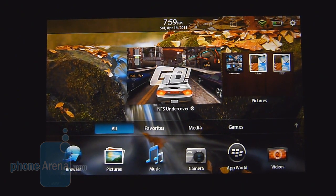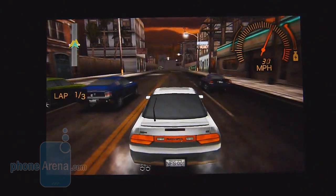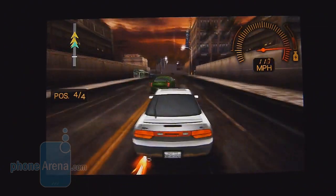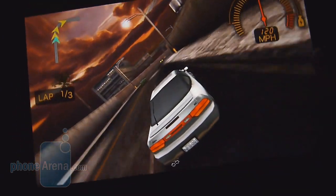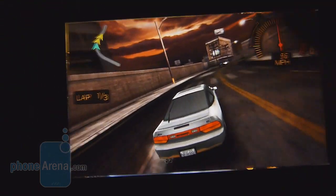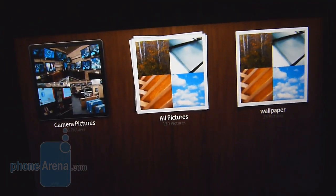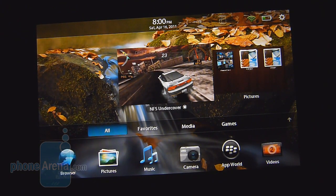To truly show off its graphical power, you've got to experience the Need for Speed Undercover game — it takes full advantage of the dual-core processor within the tablet. The performance is just astounding, very smooth in its operation, and the gameplay is very fun. It takes advantage of the sensors to move your car. You can even minimize it, and what it does is pause the game in the exact same state so you can resume it — a great demonstration of multitasking.